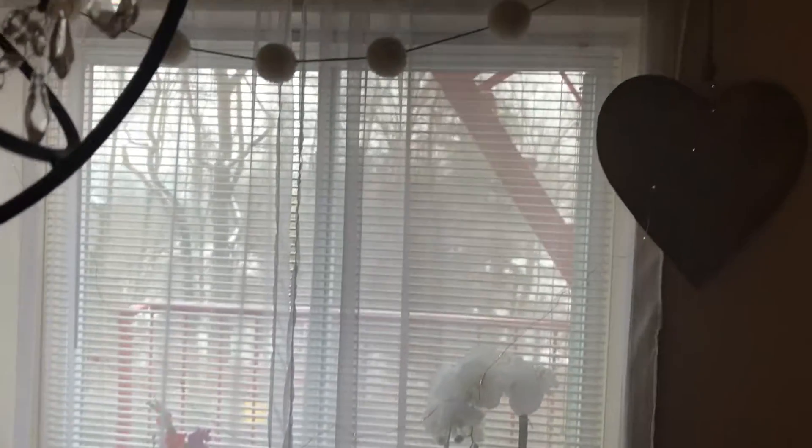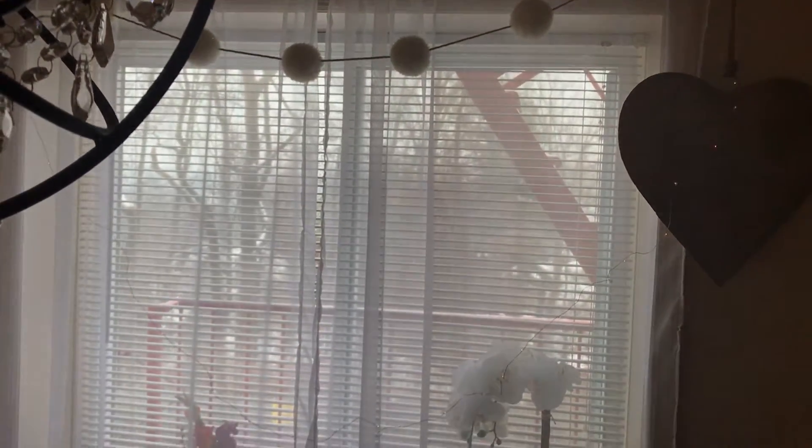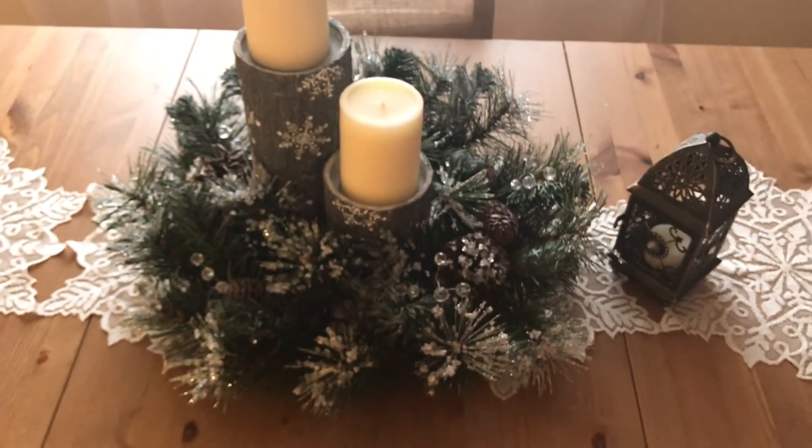We also have these little lights and little balls that I had from last year. That's not much, but that's it for the Christmas decor.